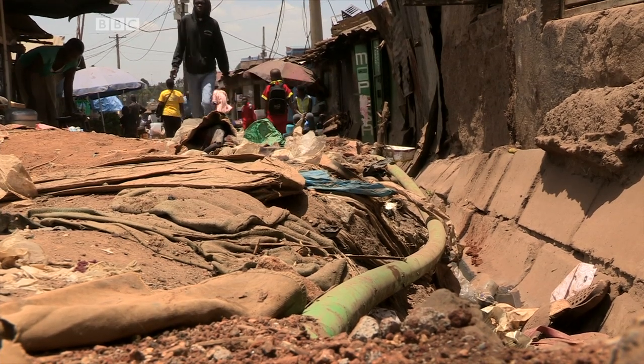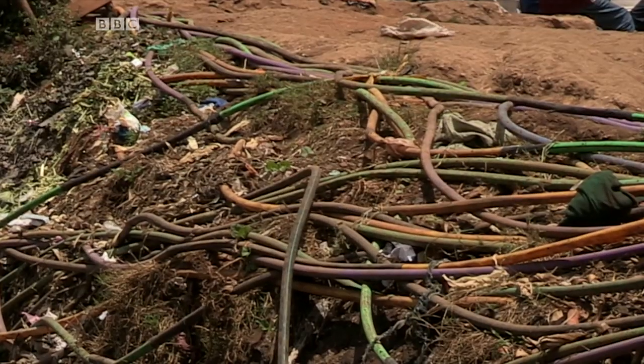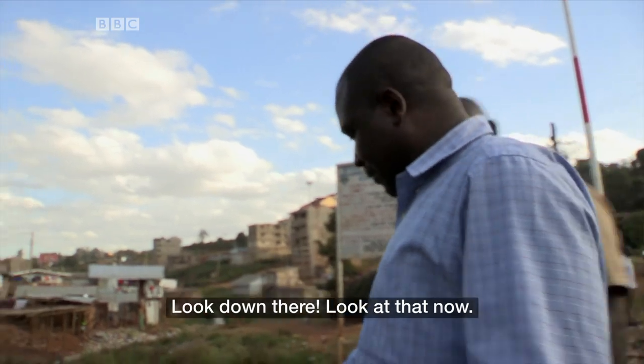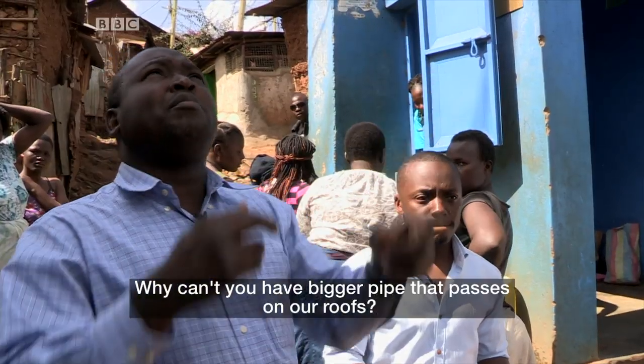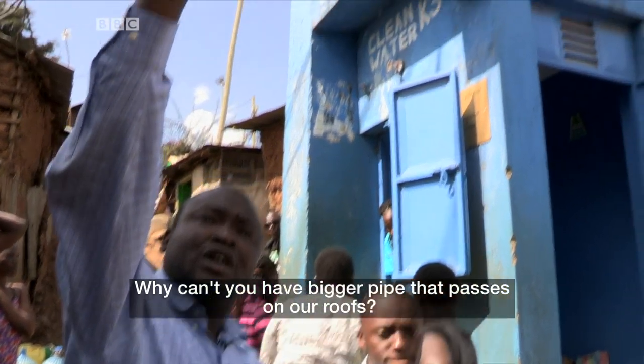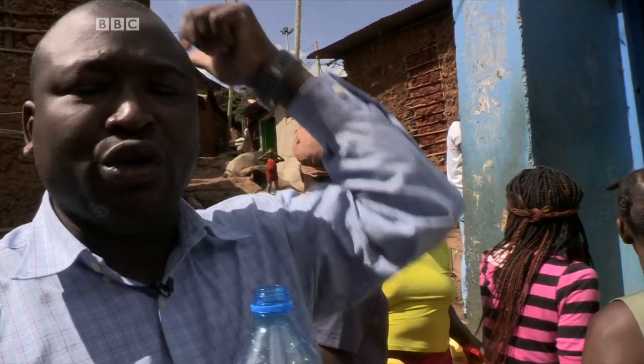Local mafias control the water supplies here and their pipes are contaminated. Where can we have a bigger pipe that passes on our roofs? There is no contamination. That's better than the water in my house.